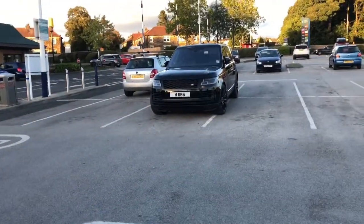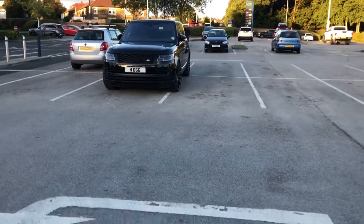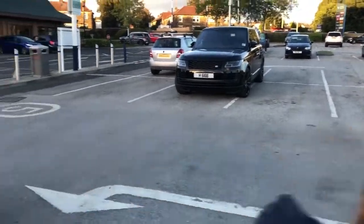That car there has parked across four different parking spaces. It's parked with just the back and the sides. Incredible.